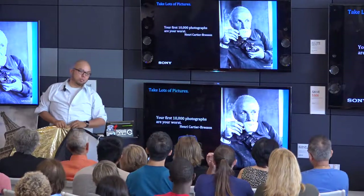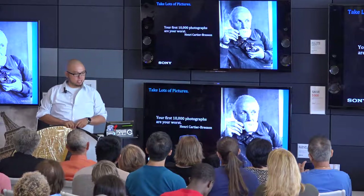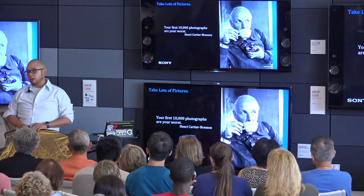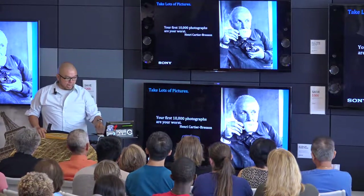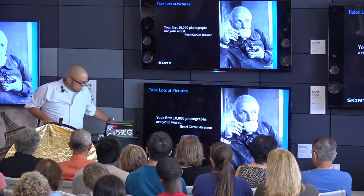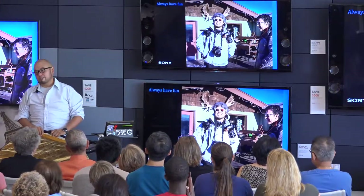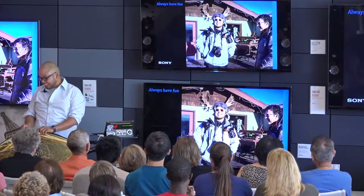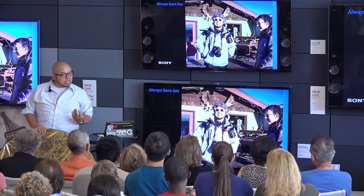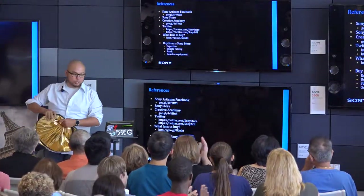Henri Cartier-Bresson, a pioneer in street photography, said: 'Your first 10,000 photographs are your worst.' I agree — you need to keep practicing, keep going out, keep shooting. He shot with a simple camera and premium glass. Brian Smith, a Pulitzer Prize-winning photographer who shoots celebrities, was also part of this trip. Photography is a lot of fun — notice the strategic placement of antlers behind me. Always have fun when you take pictures. Thank you so very much for letting me speak with you today.